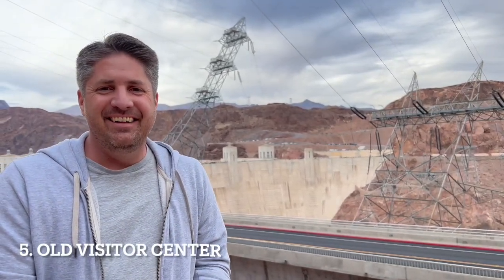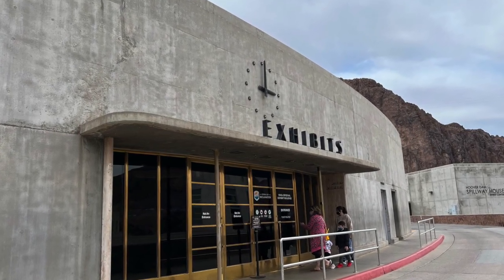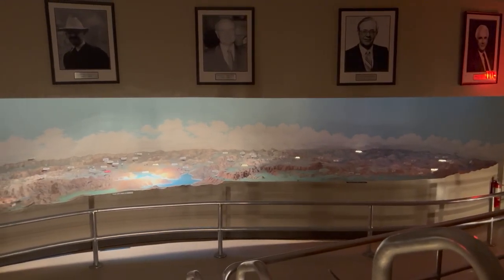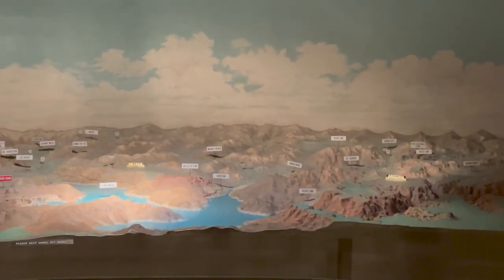When you're done with the visitor center, you can go up to the old visitor center. Back in 1941, they built an initial visitor center with some exhibits. There's a huge diorama map showing all the dams in the west along the Colorado River — the guy who made it took about a year and a half to build it. It's like taking a trip back in time. It's not the most educational, but it's a fun 10-minute experience, and you only get access to it if you pay the $10 entrance fee.